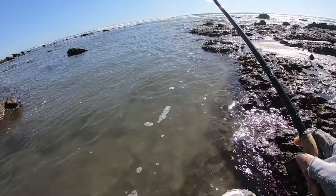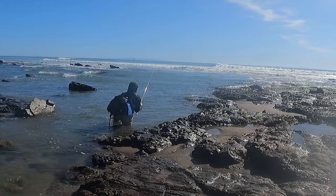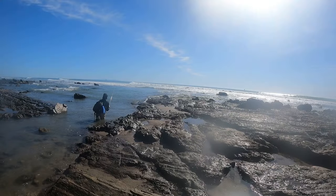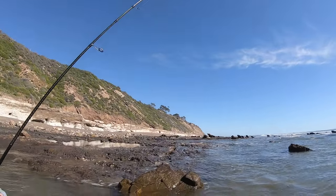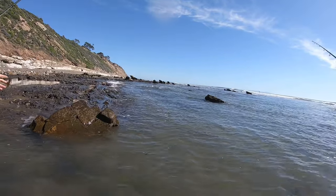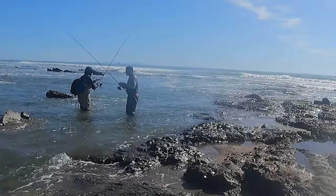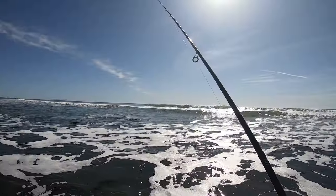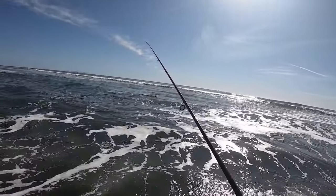Gary says he got a bite right here — two bites in a row, tore his tail off. It's gotta be a halibut. Right in front of me. He's right in front of us. I need to slow down. That was a bite for sure. We're in really close now.